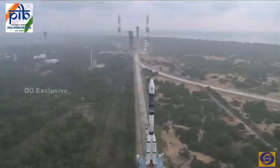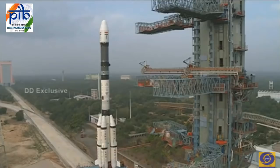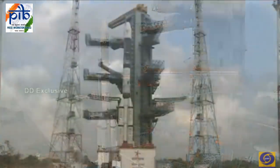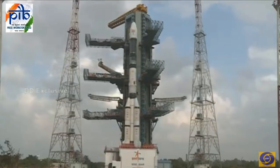This happened some five days ago and after full assembly, the vehicle has been slowly moved to the launch pad. The distance between the vehicle assembly building and the launch pad is about 990 meters, and it takes about two hours to make that journey.